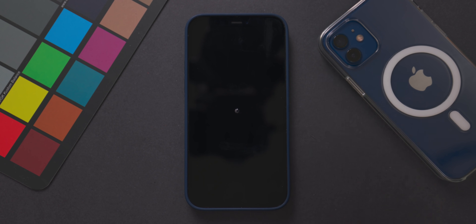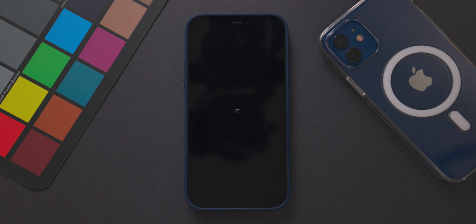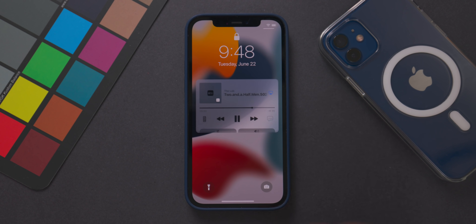Both of those FaceTime issues have now been fixed and FaceTime appears fully functional in beta 2 of iOS 15. Next up, the Apple TV remote on the lock screen was crashing devices — this happened 100% of the time when trying to change volume via the button controls, but that issue is now fixed in beta 2 as well.